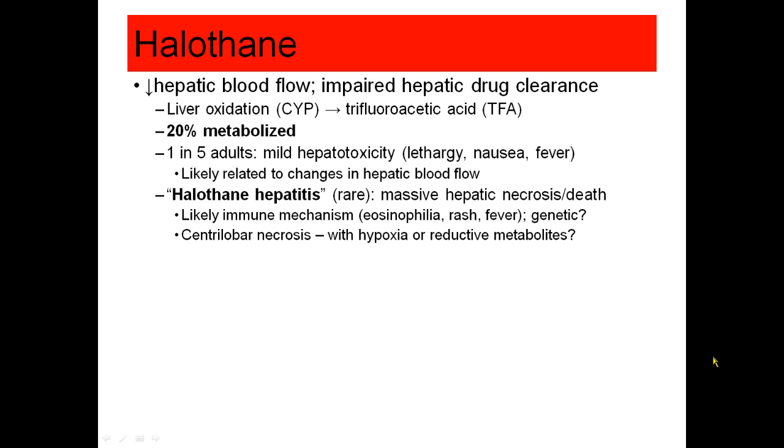This is different from halothane hepatitis, which was rare but was a massive hepatic necrosis often leading to death after exposure to halothane. This was probably some sort of immune mechanism, which may have been genetic. Patients would get eosinophilia, a rash and a fever, and ultimately necrosis of their liver.